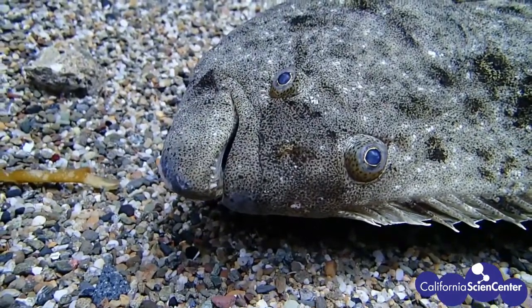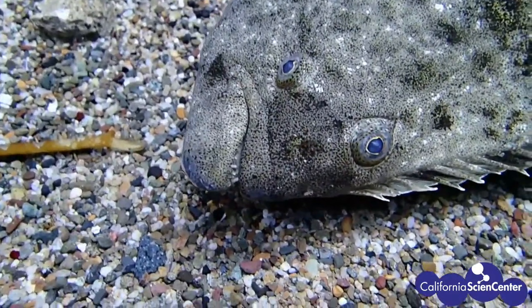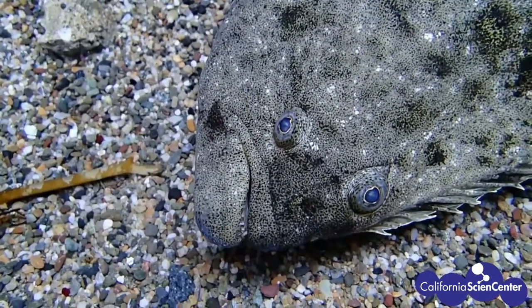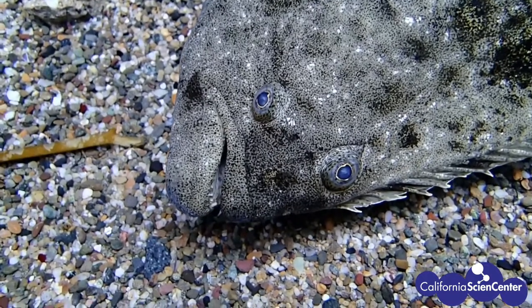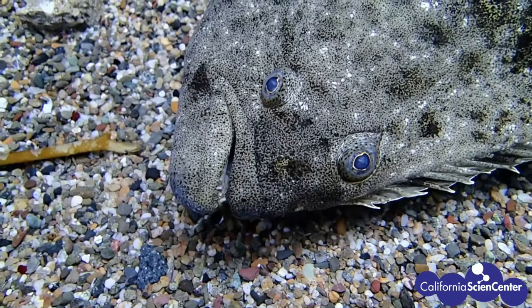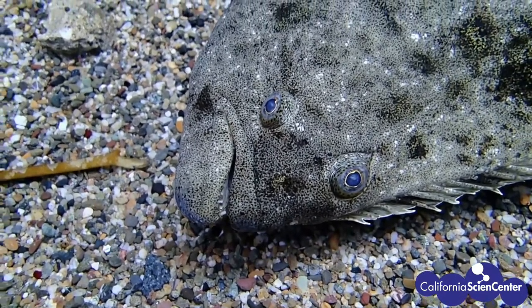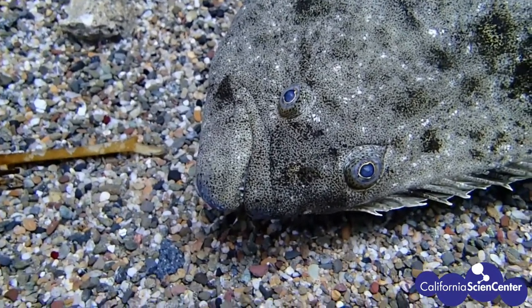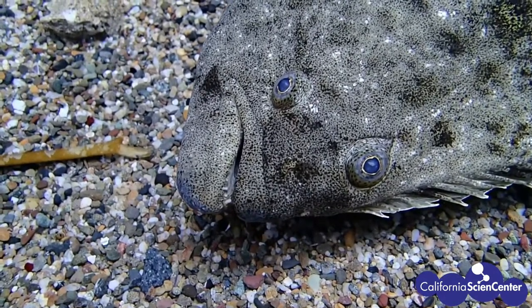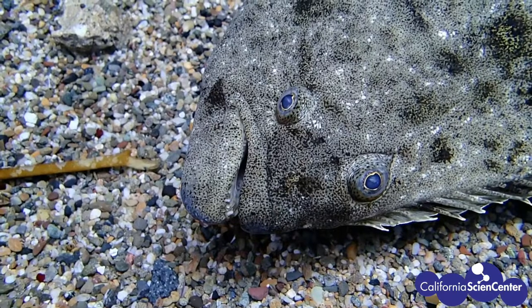Another fascinating animal is our California halibut. It is a flat fish because it looks like it's laying on its side. But did you know that when they are born, they look like most other fish and that they are right side up? As they develop, they will slowly shift so they become flat fish. In this process, the eye that will be on the underside will migrate either around the head or through the head so that both eyes are on the same side of its body.